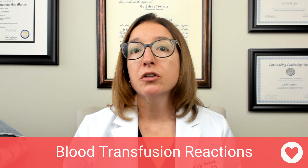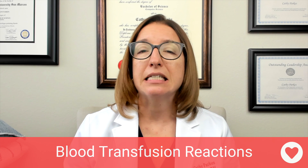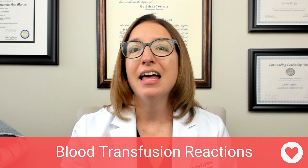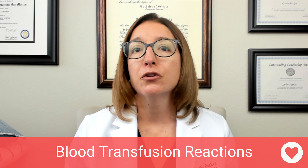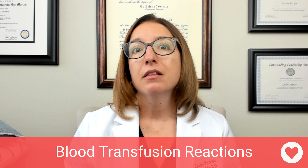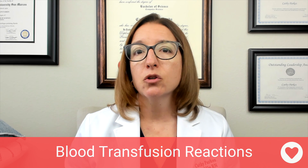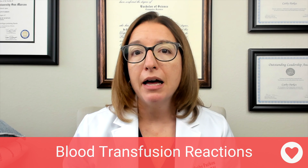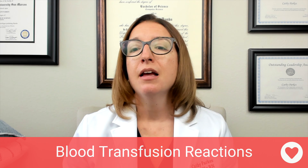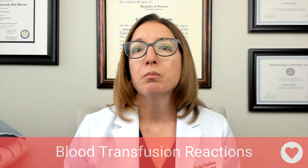With a circulatory overload reaction, the patient may have signs such as dyspnea, tachycardia, tachypnea, crackles, hypertension, and distended jugular veins — all signs of fluid volume excess. This is the one reaction where you can likely keep giving the blood transfusion, but you need to decrease the infusion rate. Raise the head of the bed, slow the infusion rate while still completing it within four hours, monitor oxygenation and vital signs, and the provider may order diuretics.